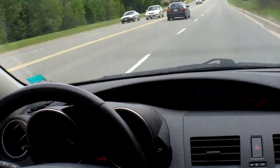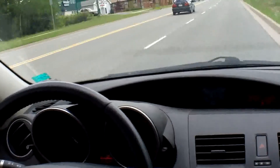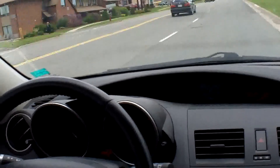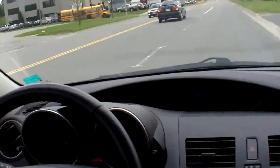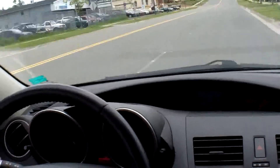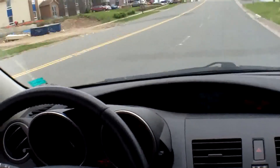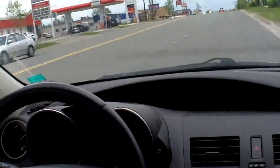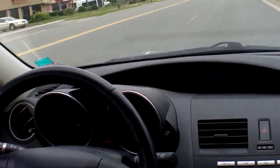Just cruising along in fourth gear. A little bit of drone there, nothing major. I'll get the wife to hold the camera sometime this weekend and do a drive-by video. There's a lot of people who are interested to see how loud things are outside the car. Oh, I just ran a red light — not paying attention. It wasn't that blatant of a red light run — just joking.